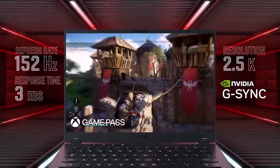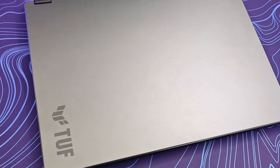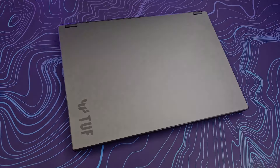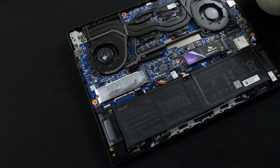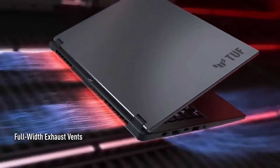Equipped with a 100-watt RTX 4060 GPU, it can handle modern games at moderate settings. In our testing, it also impressed with over 10 hours of battery life during non-gaming tasks, making it versatile for work and entertainment alike.